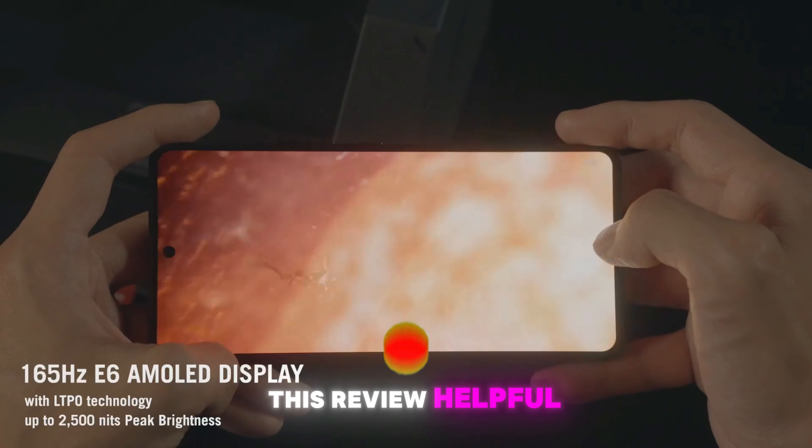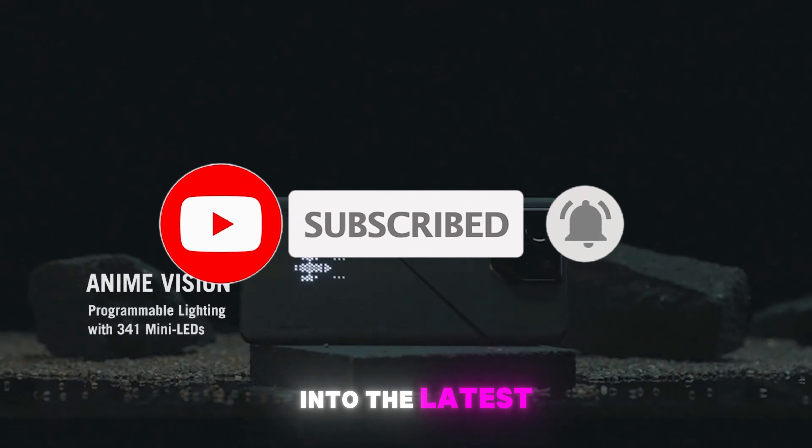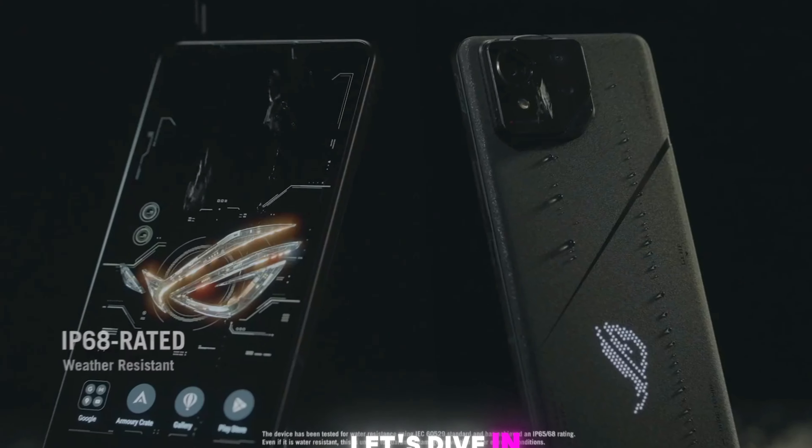If you find this review helpful, don't forget to like and subscribe for more insights into the latest tech trends. Let's dive in.